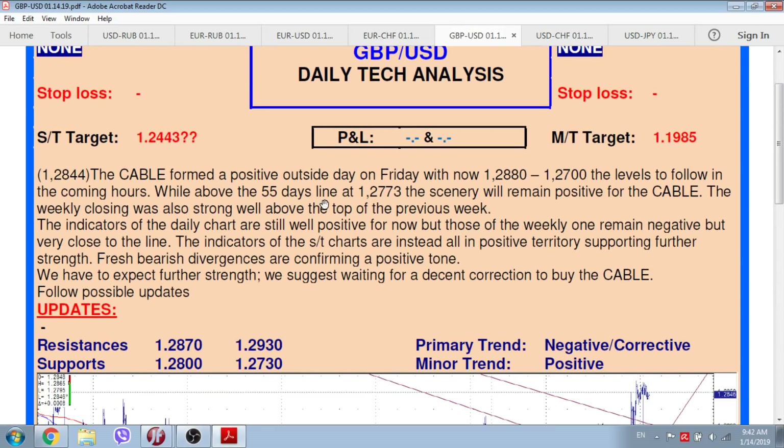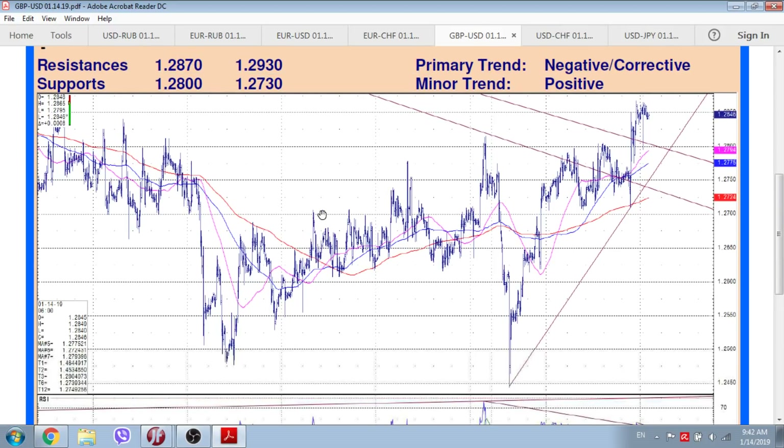Sterling/cable — don't forget that this week could be quite volatile for the sterling crosses because of the British Parliament voting on the Brexit deal. The cable formed a positive outside day on Friday, with 1.2880 and 1.27 now the levels to follow in the coming hours. While above the 55-day line at 1.2773, the scenario will remain positive for the cable. The weekly closing was also strong, well above the top of the previous week. Indicators of the daily chart are still well positive, but those of the weekly one remain negative but very close to the line. Short-term chart indicators are all in positive territory, supporting further strength, with fresh bullish divergences confirming a positive tone. We expect further strength and suggest waiting for a decent correction to buy the cable.